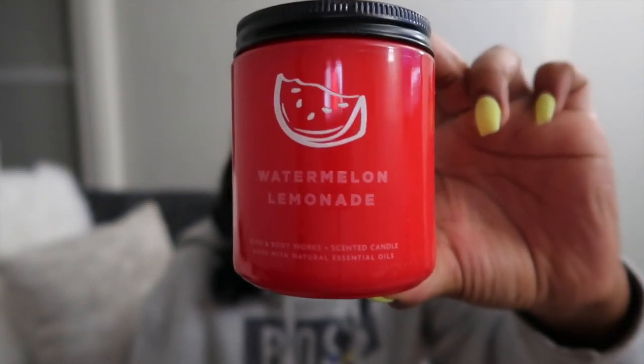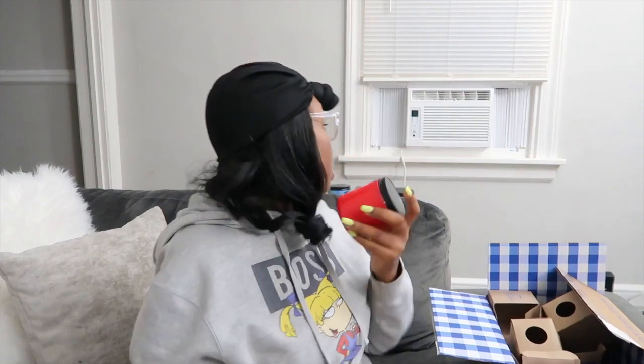This one is Watermelon Lemonade. All these candles were $15.50 original price and I got them for $5.95. This smells like a Jolly Rancher — specifically the watermelon lollipop Jolly Rancher. It smells so good, I'm going to have to burn this one tonight.